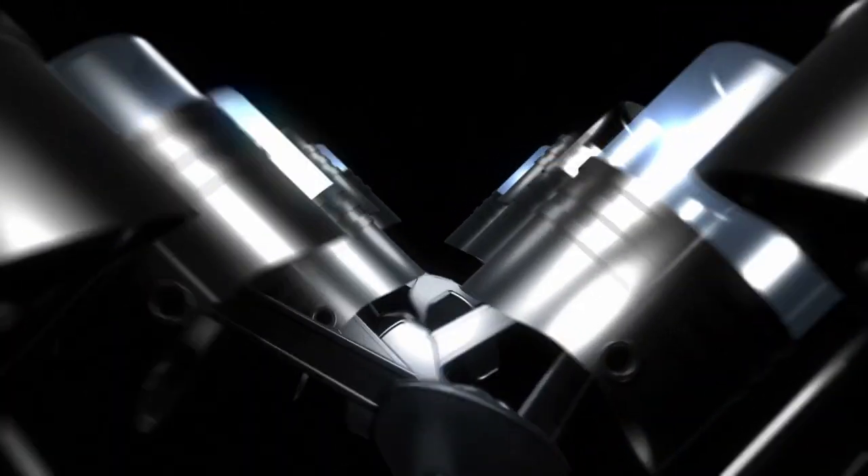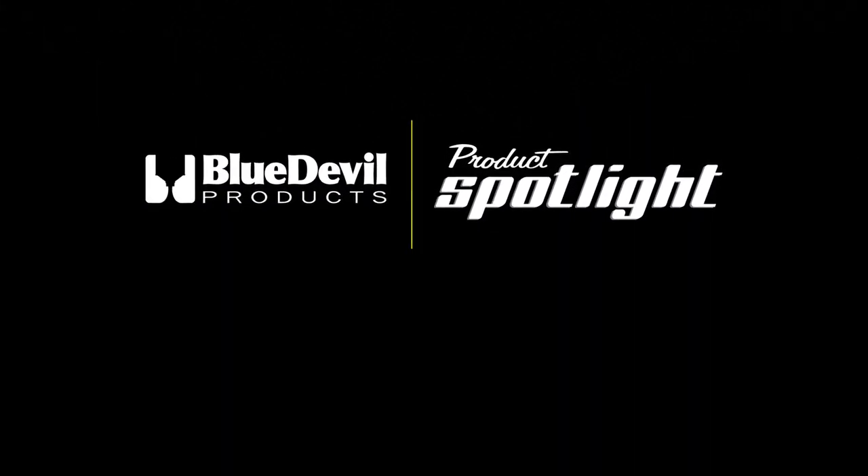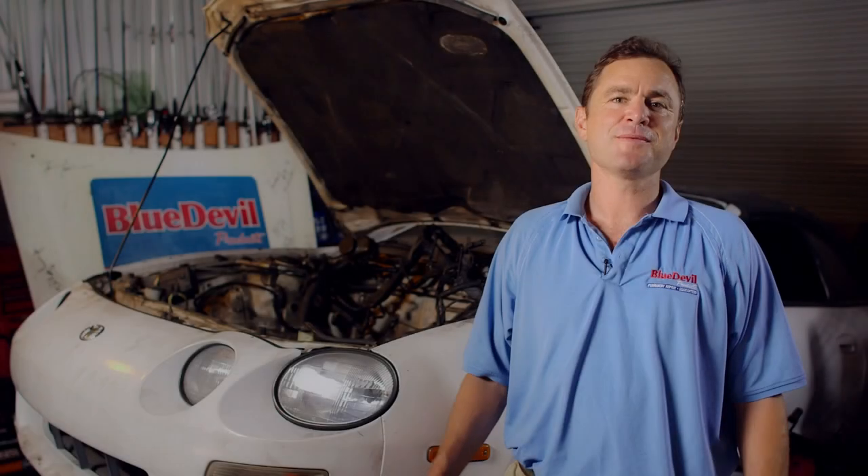It's time for another Blue Devil Products Spotlight. Welcome back to the garage.